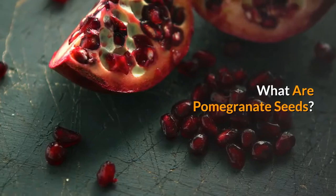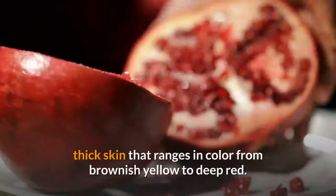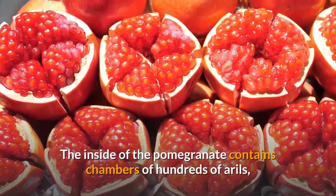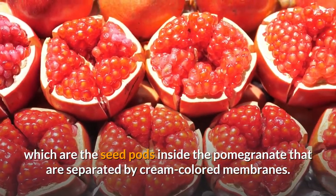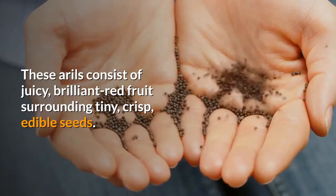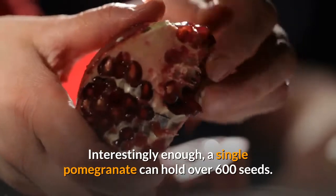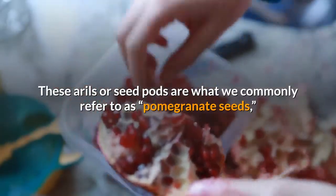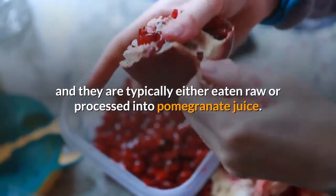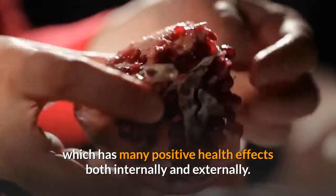Pomegranate seeds come from the pomegranate, which is a fruit about the size of a large orange with a smooth, thick skin that ranges in color from brownish yellow to deep red. The inside of the pomegranate contains chambers of hundreds of arils, which are the seed pods inside the pomegranate that are separated by cream-colored membranes. These arils consist of juicy, brilliant red fruit surrounding tiny, crisp, edible seeds. Interestingly enough, a single pomegranate can hold over 600 seeds. These arils or seed pods are what we commonly refer to as pomegranate seeds, and they are typically either eaten raw or processed into pomegranate juice. Pomegranate seeds are also used to make pomegranate seed oil, which has many positive health effects both internally and externally.